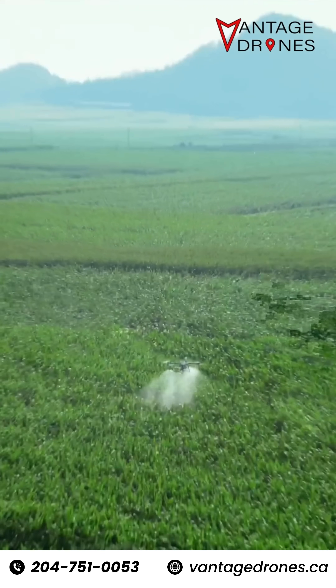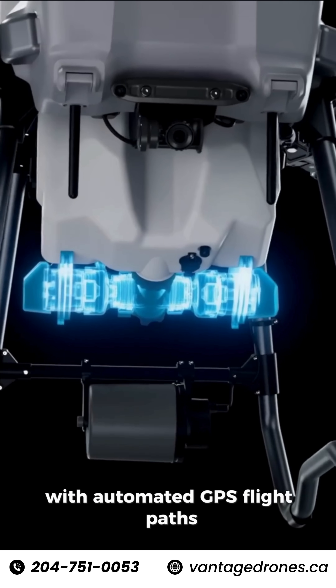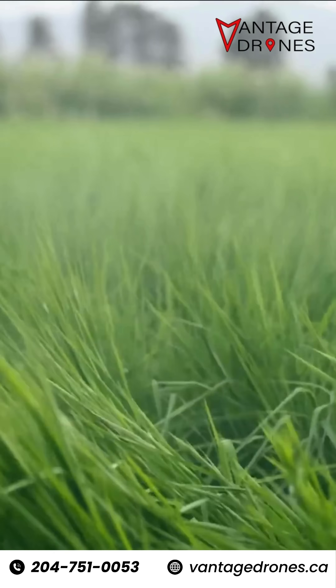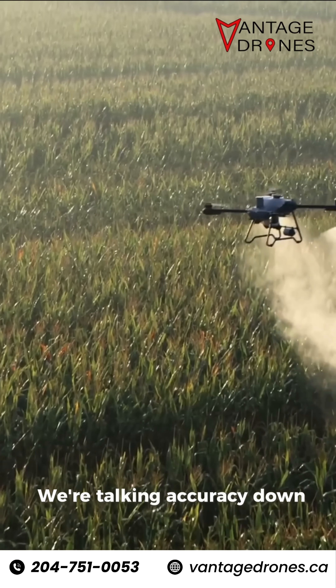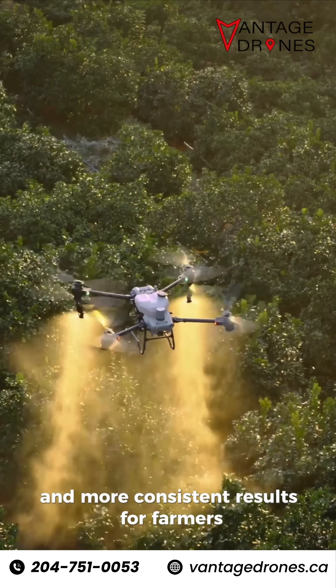First, precision. Drones operate at low altitudes with automated GPS flight paths, ensuring even coverage and minimal drift. We're talking accuracy down to an inch, which means less waste and more consistent results for farmers.